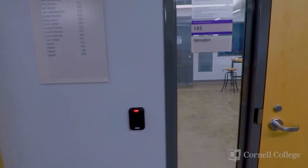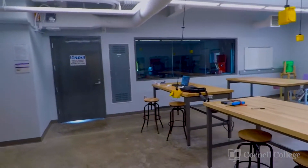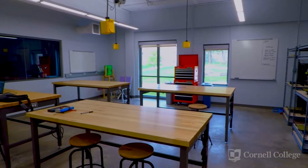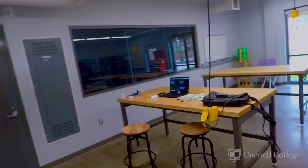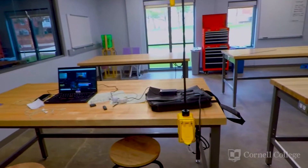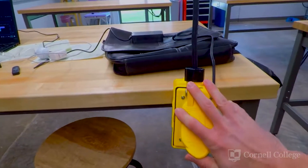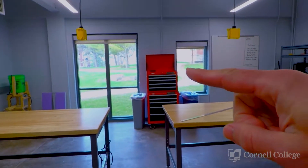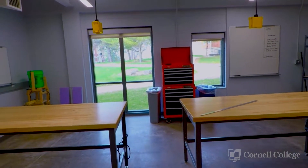Students are granted key card access to the space. This space is all about collaboration, so students can lay out all their projects or their homework on these long tables. We have retractable cord reels here so students can plug in electronics or their computers. We have a tool chest back here with all hand tools in it, so students can disassemble and assemble projects.